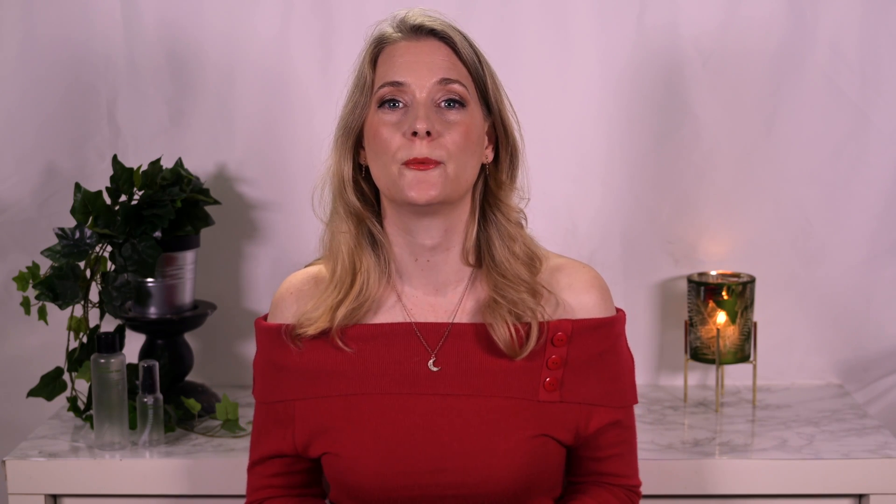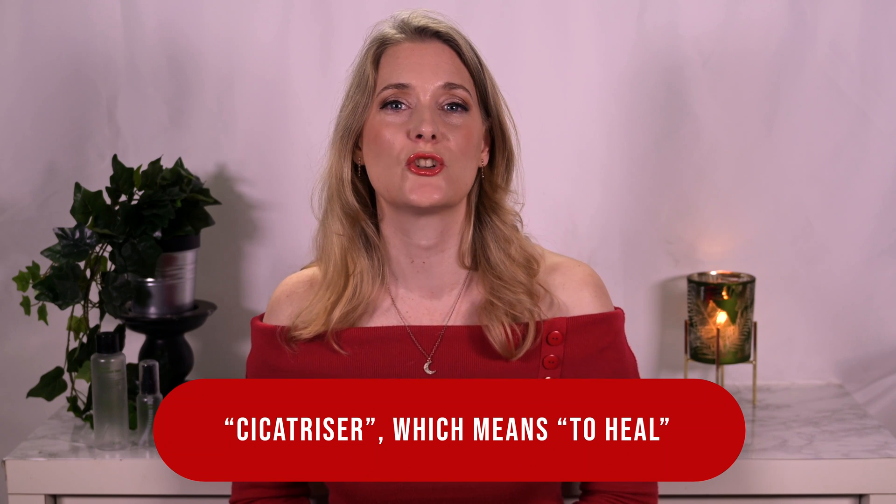Traditionally it's more commonly used in beverage-oriented foods than as a topical. And while we're on the topic of names — did you know why it's also called Cica? That interestingly comes from the French word "cicatriser," which means to heal.